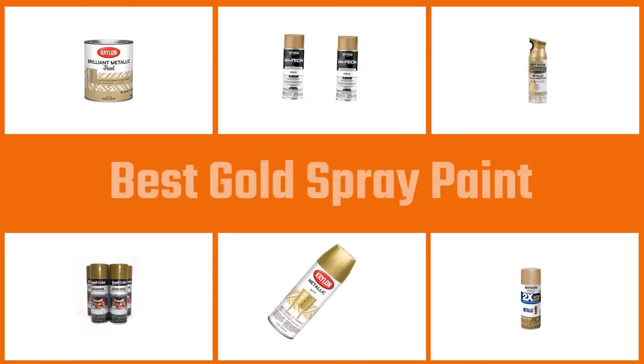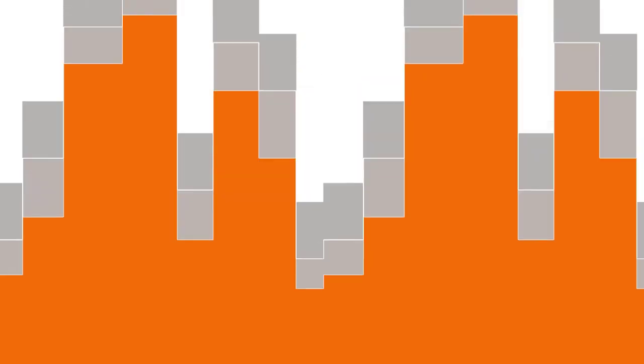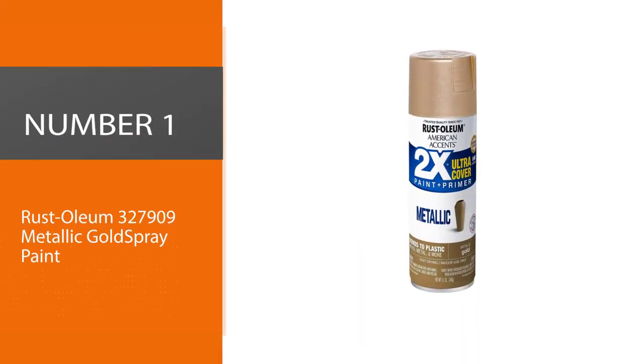Gold is still considered a sign of wealth, achievement, greed, and salvation, as the traditions of the past still stand. In this video, we will show five of the best gold spray paints that can be purchased.